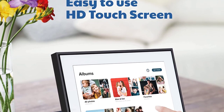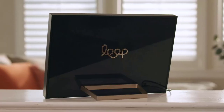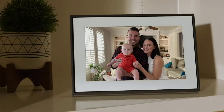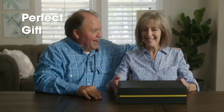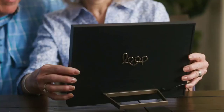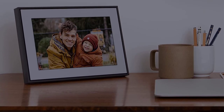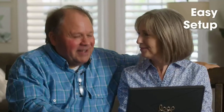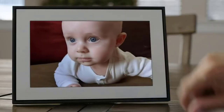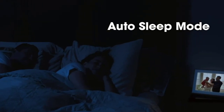High-resolution photo frame: relive your favorite memories with the Loop frame. The 10-inch screen has a high-resolution IPS display for clear photos, and the frame has 16GB of digital photo storage. Loop provides you with a free phone number that you can use to text pictures instantly to the Wi-Fi picture frame. Use the touchscreen display to shuffle photo albums, add transition times, turn on night mode, and more.